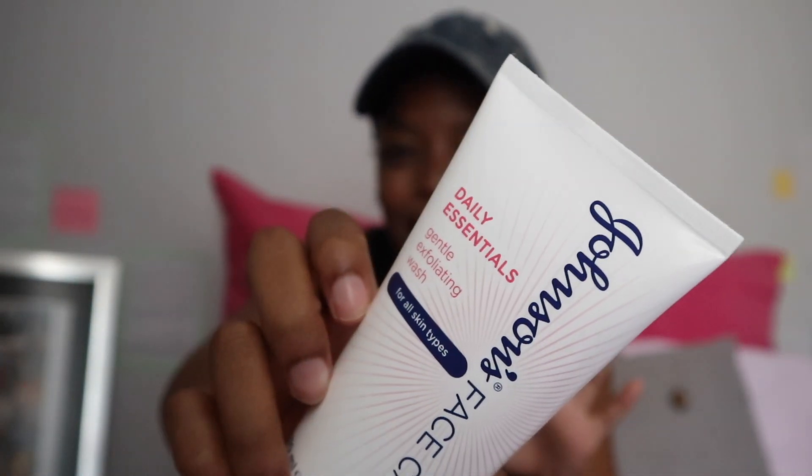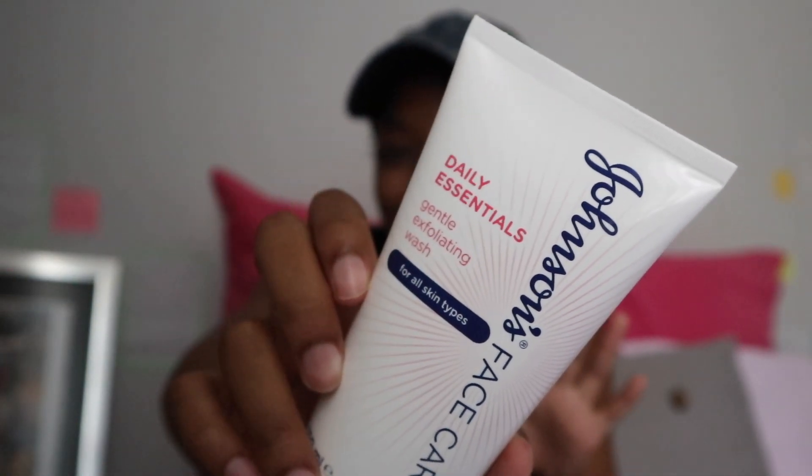Moving on to face — I decided to try new products. I went back to the Johnson & Johnson Face Care Daily Essential. I used to use this back in grade eight and then stopped trying different products, so I decided to go back to see how it works. It's very reasonable — I got it from the Skin for 60 rand.